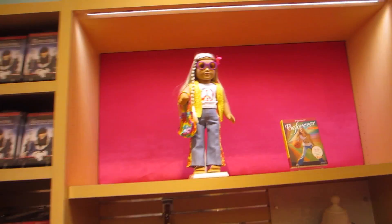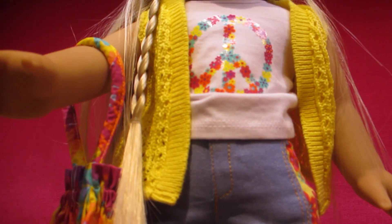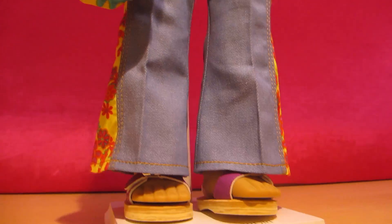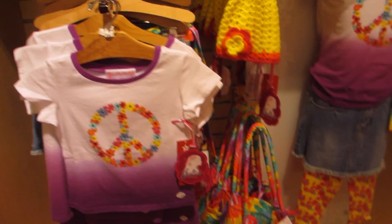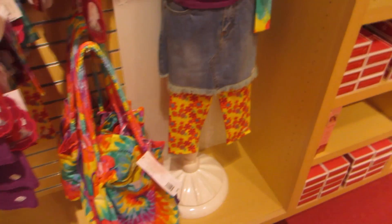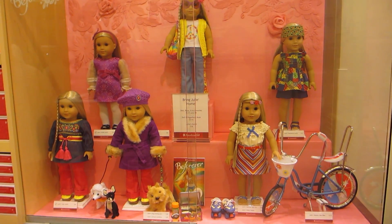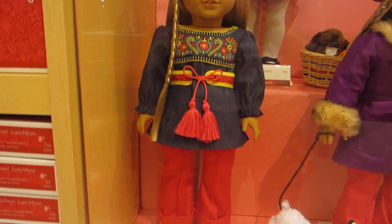Next up, I wanted to show you Julie. Julie has a brand new meet outfit that is super bright and fun. Most of the historical characters have had their meet outfits changed, and at first I was kind of disappointed because you kind of lost that classic feel when they changed the meet outfits. But once I got to see the meet outfits in person, they actually turned out to be super cute and I think that they did a good job with the change.